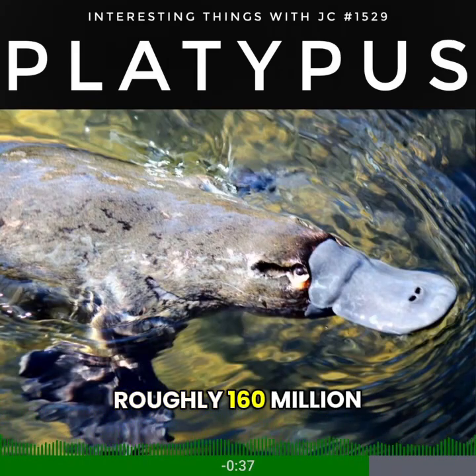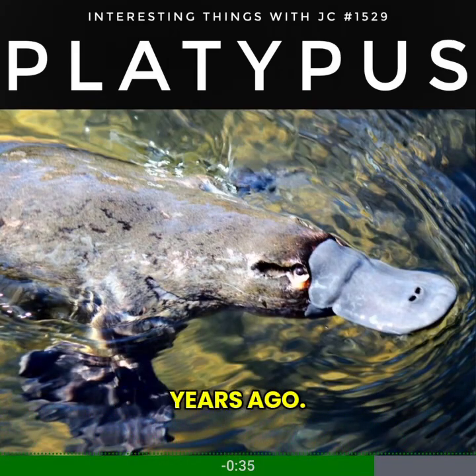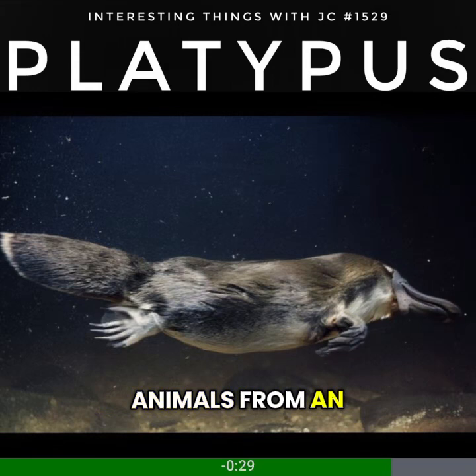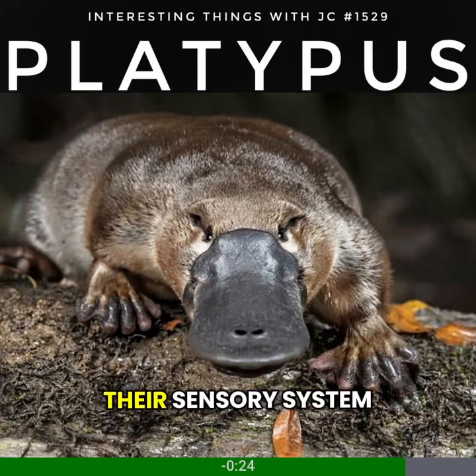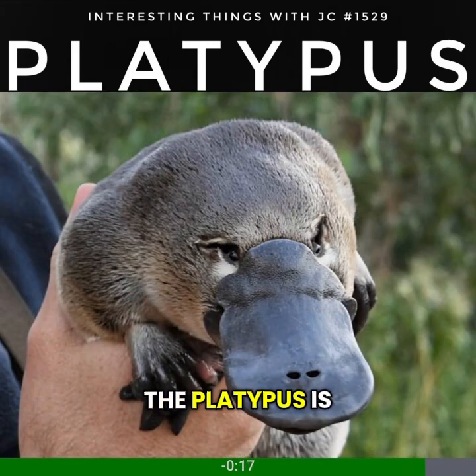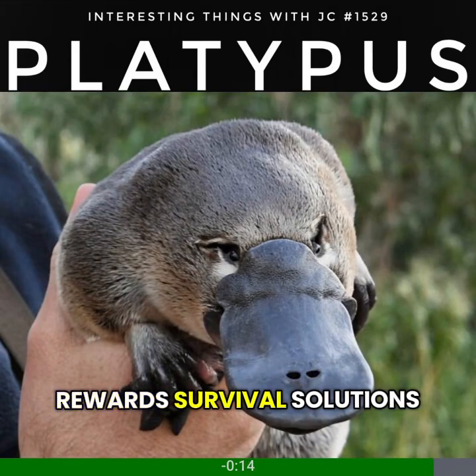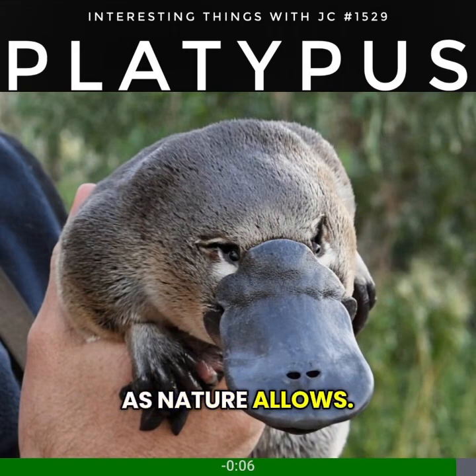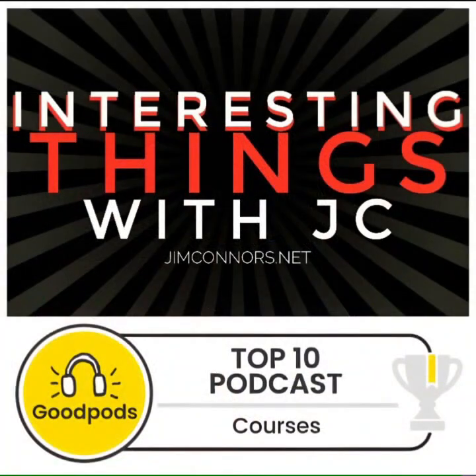Platypuses split from the rest of the mammal family tree roughly 160 million years ago. They're not unfinished or accidental, but highly specialized animals from an ancient line that solved survival in a way nothing else could. Their sensory system worked so well it's lasted longer than most mammals on Earth. The platypus is proof that nature rewards survival solutions that work, no matter how strange they appear.